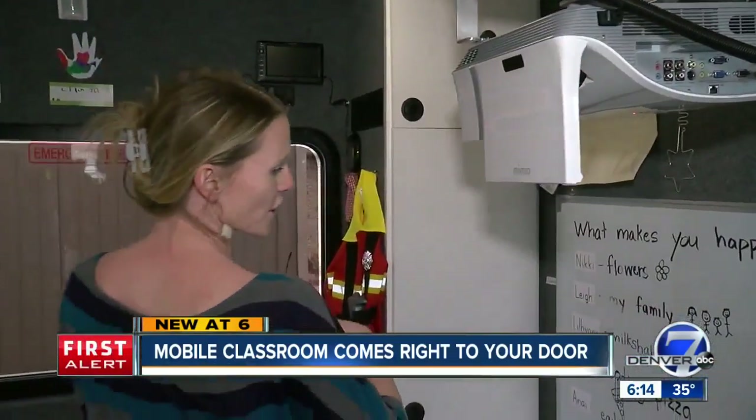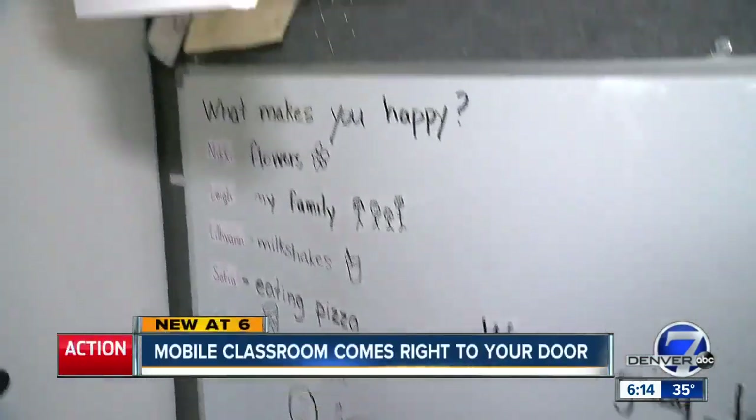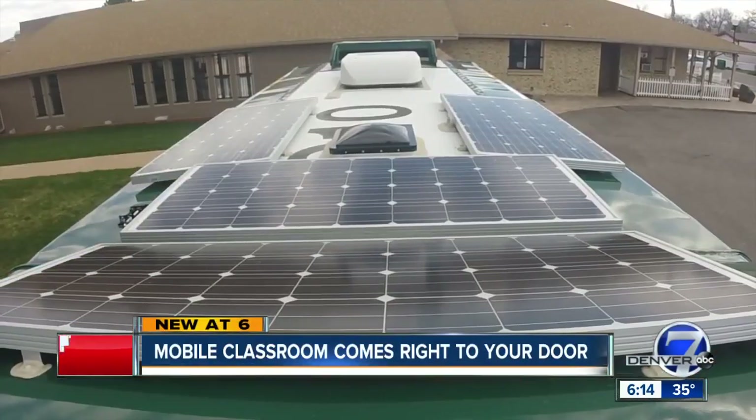This is the mimeo board, so we can use it as a whiteboard, but we can project different things up there if we want to watch a video or anything like that. It's also a smart board, so it's interactive. The electronics are powered by solar cells on the roof.